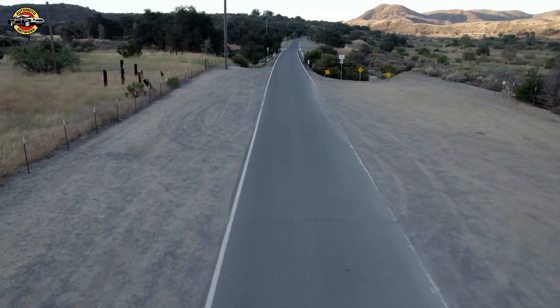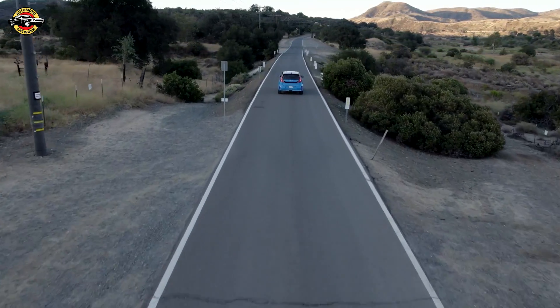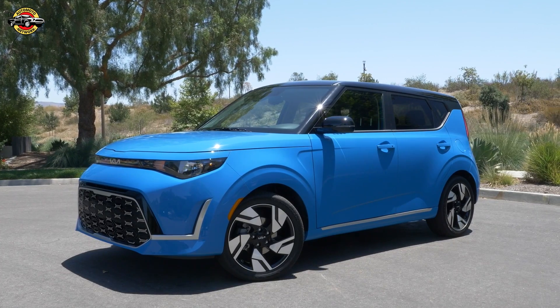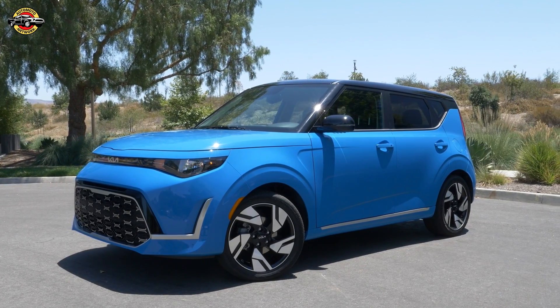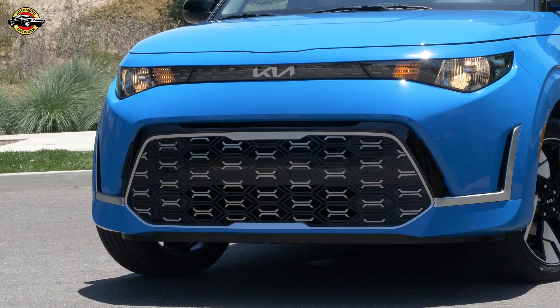The 2025 Kia Soul stays true to its cheap but cheerful ethos, offering minor yet meaningful updates that enhance its appeal. With its blend of affordability, comprehensive safety features, and the new Soulmate Special Edition package, the Kia Soul remains a top choice for budget-conscious buyers seeking a reliable, stylish, and well-equipped compact car.